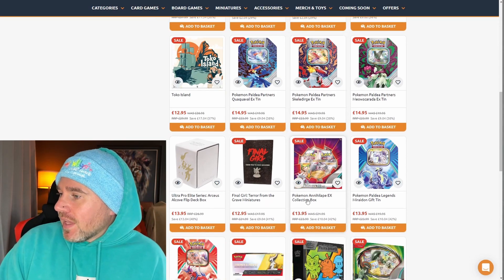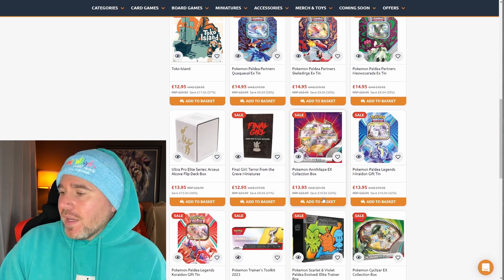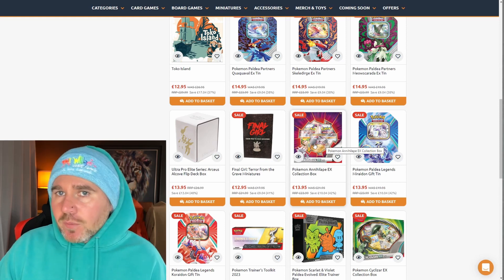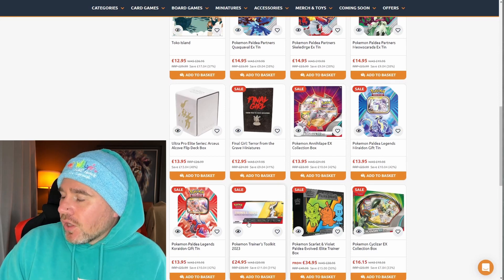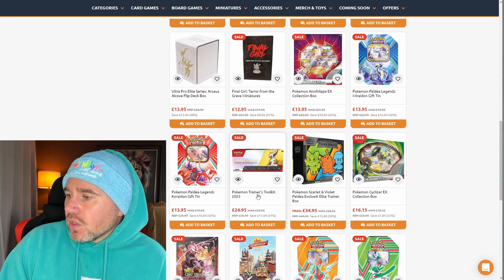Down here we have the Nylate EX collection box — I've seen it for £24 in retail shops, but you don't see it anywhere near this price: £13.95, a £10 reduction and 42 percent overall. It has Obsidian Flames in it; you have Primeape and then Nylate, which is a brand new evolution. We also have the Paldea Legends — Miraidon and Koraidon tins — again at £13.95, another great 42 percent saving.